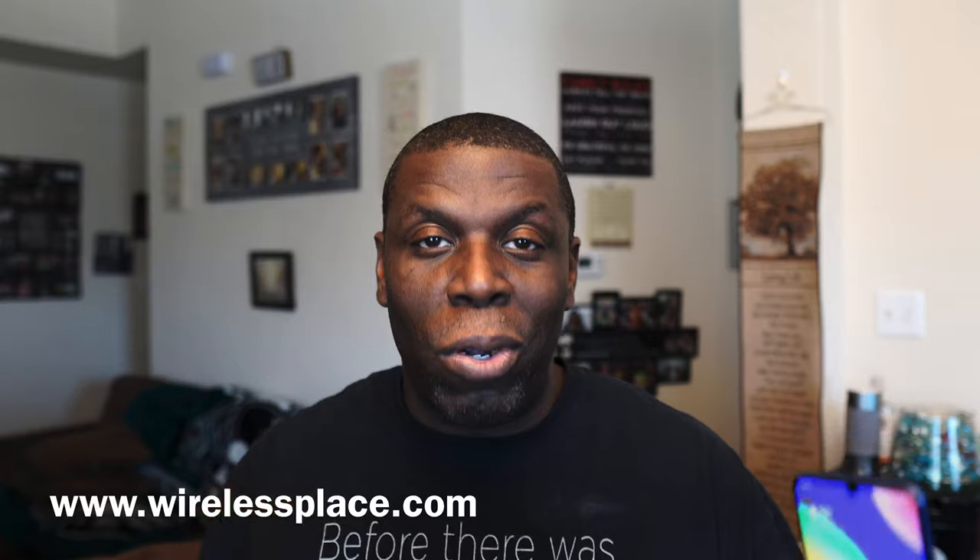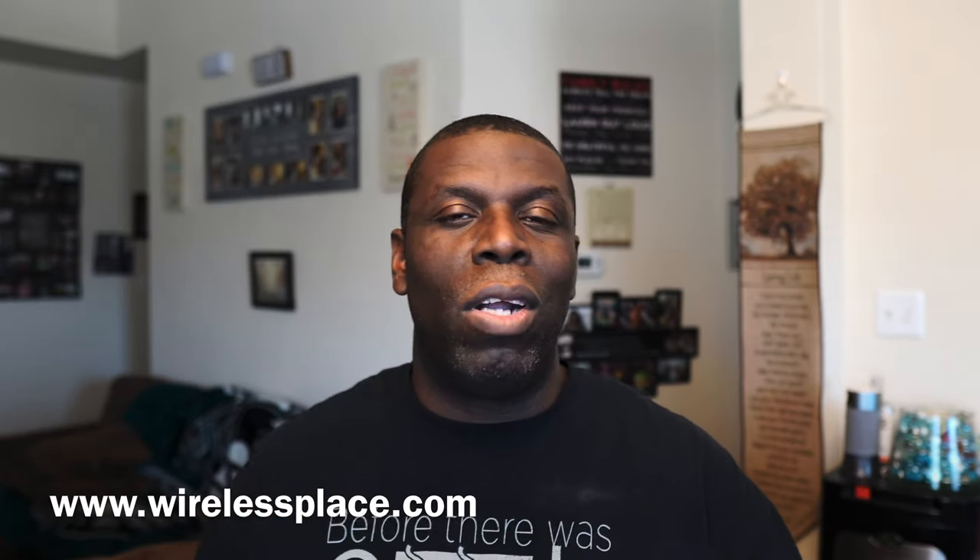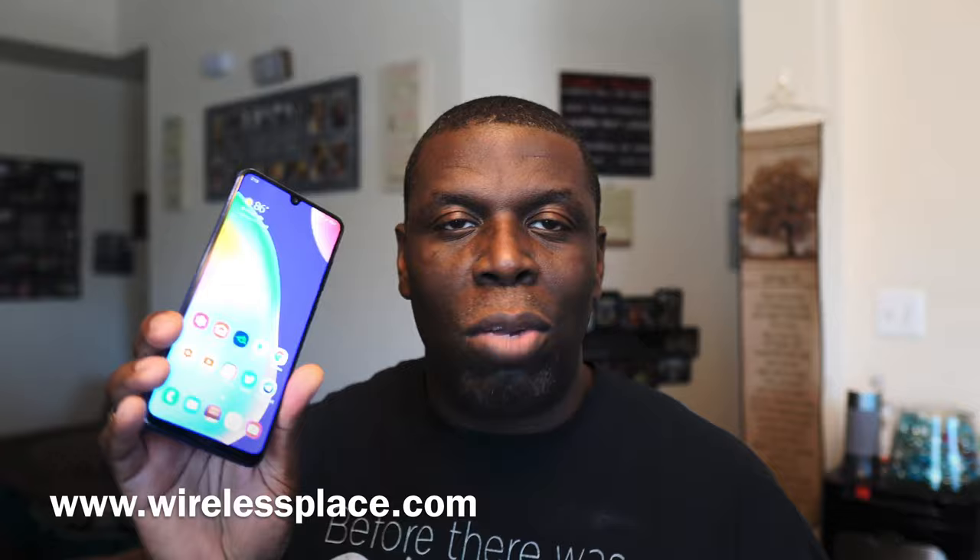For now we're not going to talk about the 4a anymore — we're going to focus on this great phone right here that you can purchase from wirelessplace.com for $219. Let me show you a few things that might convince you, because this phone is really good.